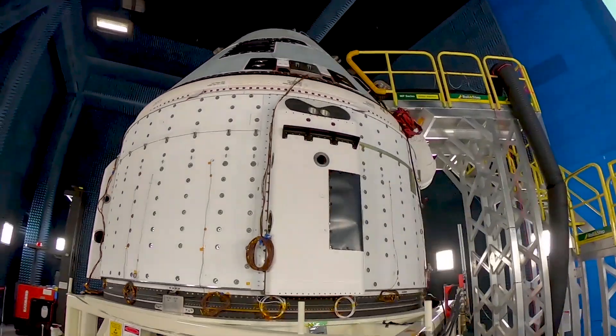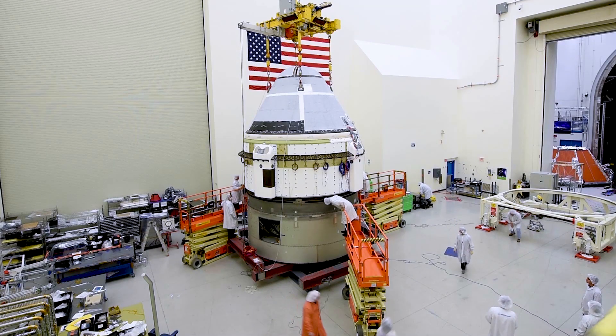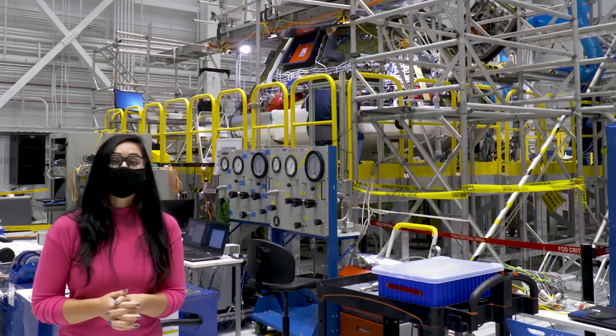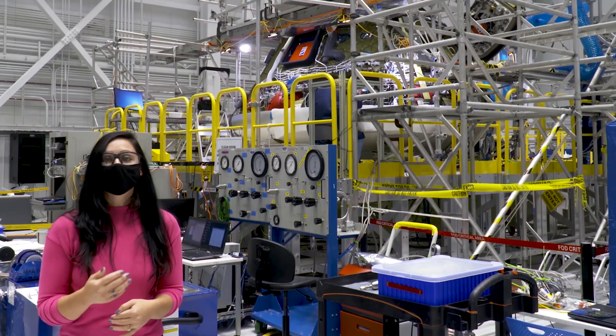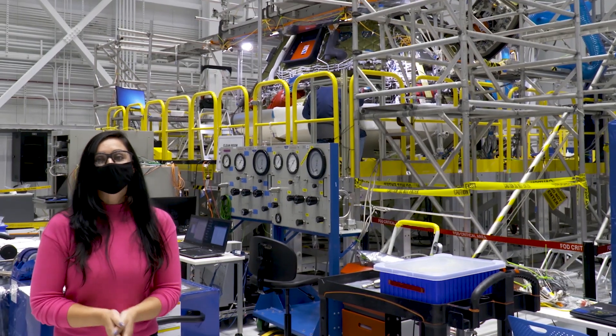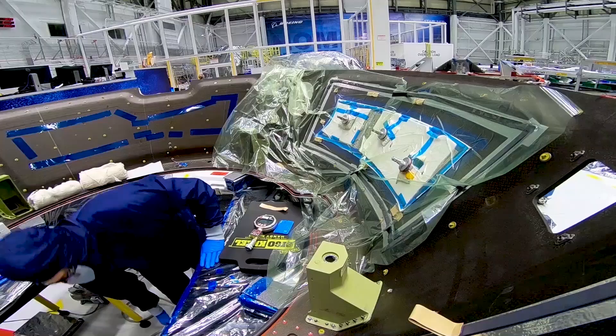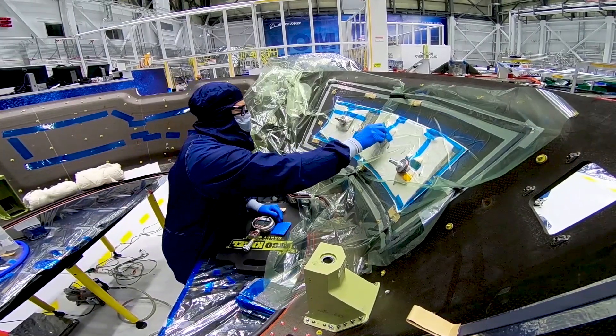This vehicle passed environmental qualification testing with flying colors, but when it came back to the factory it was like it had already flown. So we needed to take some of the hardware off, thoroughly inspect it, and build it back up to its final flight configuration. Now we're getting it ready for its first orbital flight, so let me tell you a little bit about what we've been working on.